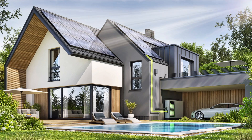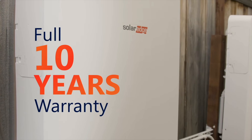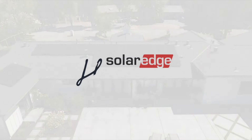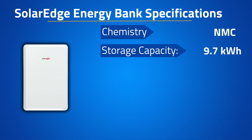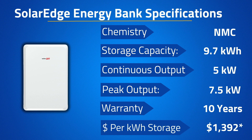Since many California homeowners don't experience frequent outages, it's hard to justify the cost of a new battery. SolarEdge, always a lowest-price-driven company, released the Energy Bank, which offers 9.7 kWh of storage per unit paired with the SolarEdge string inverter. It features an NMC chemistry, a continuous and peak discharge power of 5 and 7.5 kW respectively, and a 10-year warranty. After installation, the cost is approximately $13,500, coming out to about $1,350 per kWh of storage.